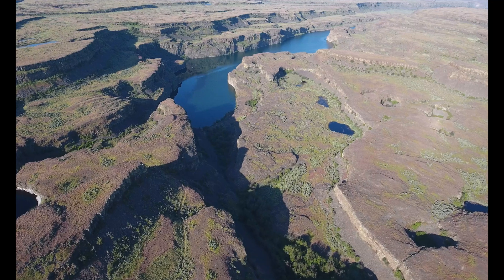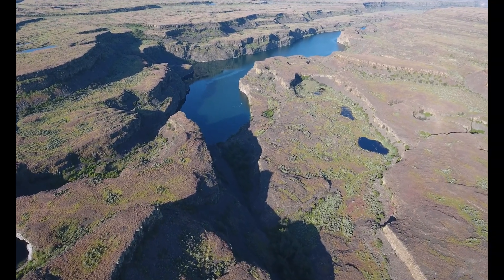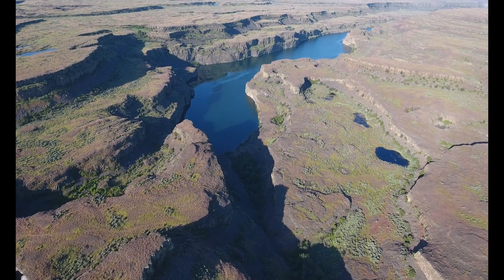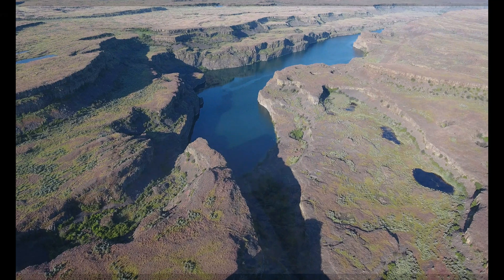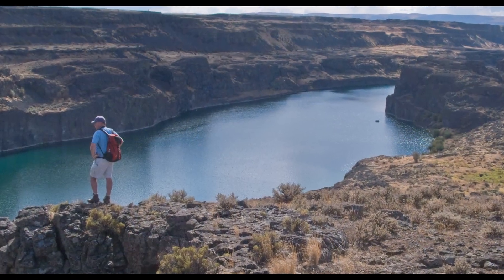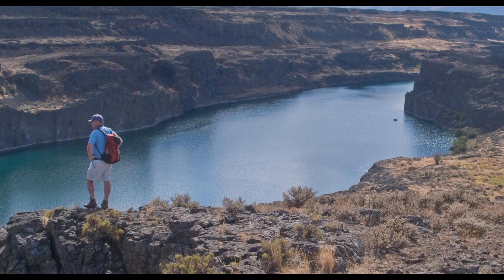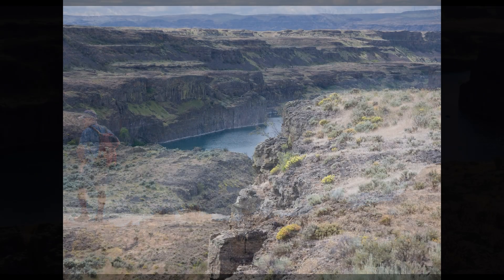Downstream, floodwater from Castle Lake Basin cascaded into Deep Lake far below. Tom Foster surveys the landscape above Deep Lake from the prominent rock pinch of Grand Ronde Basalt along the lower end of the Castle Lake Basin.